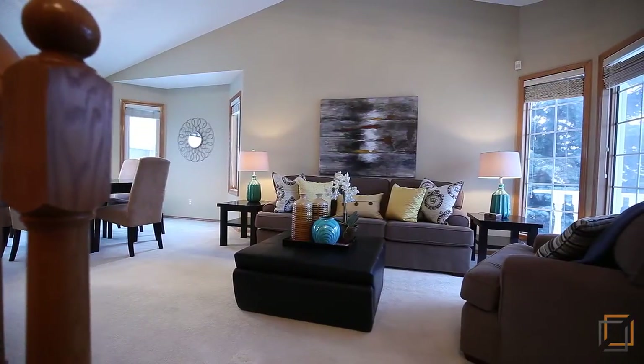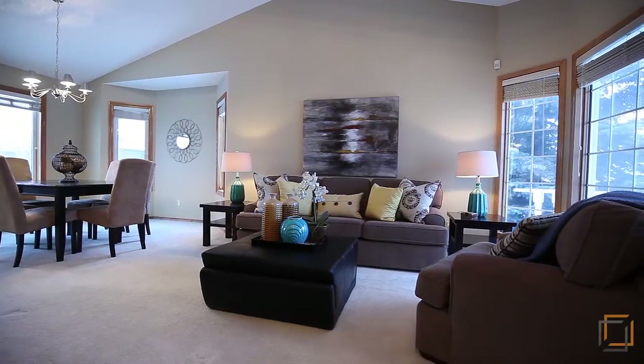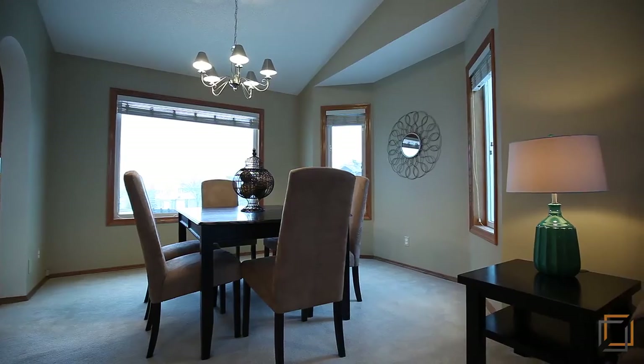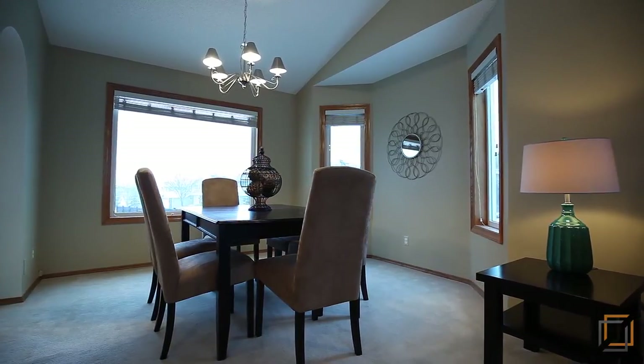Relax in your open plan main level where vaulted ceilings and large bay windows allow natural light to permeate the space. Enjoy intimate family dinners in your sunny dining area.